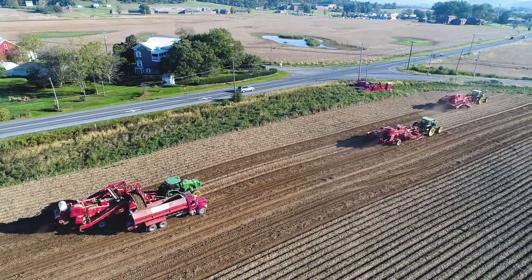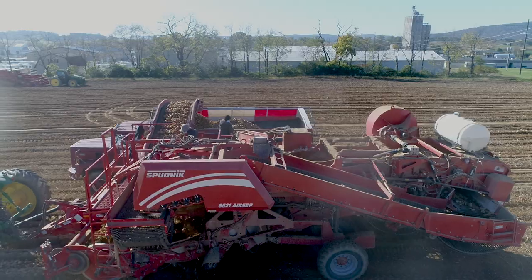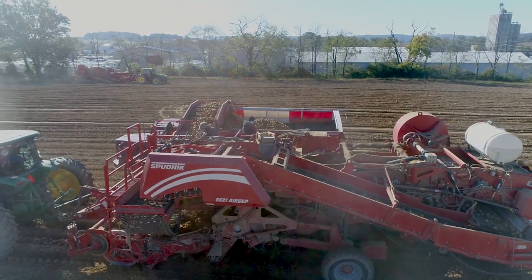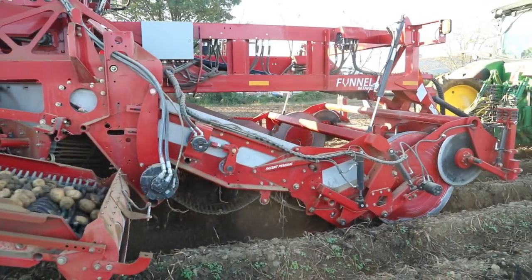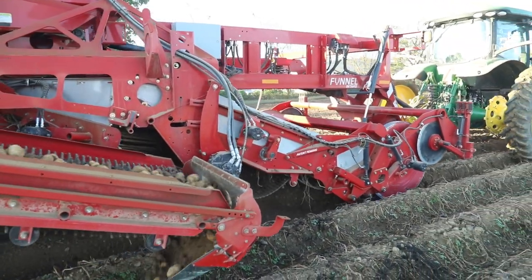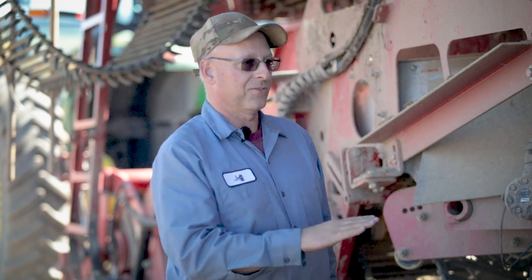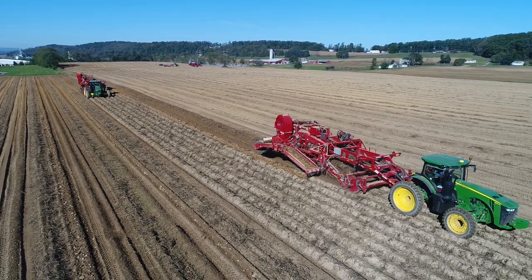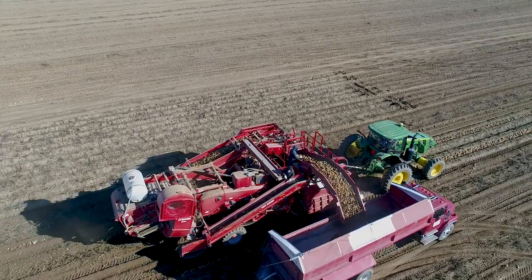We went to Spudnik and talked to them about this concept, and we also said if we had a wind rower that could separate the stones, we could probably run 12 rows at a time. They figured they could build a four-row to two-row wind rower air set, but it would cost almost as much as a potato harvester. We understood, but the value of getting our crop out with one machine would probably offset the cost of two wind rowers. So they went to work and built the wind rower and harvester on the same platform — everything from the main frame down is the same, so it can be converted into a harvester if needed.